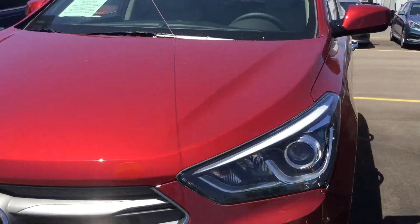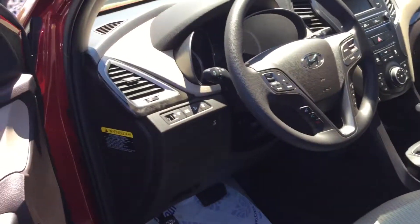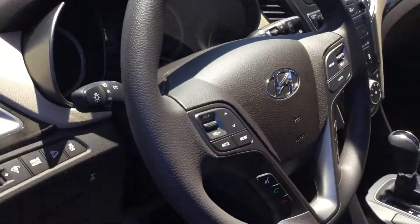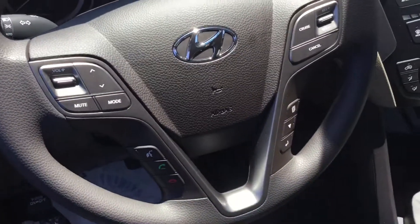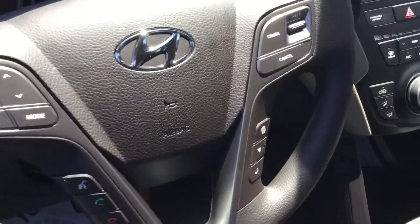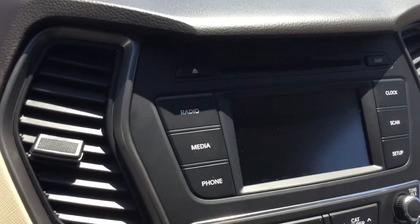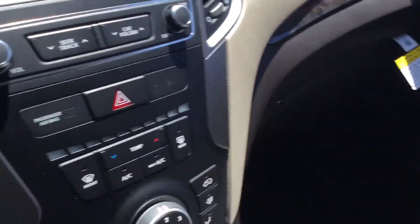Let's take a look inside. It's got steering wheel mounted controls for the radio and for your cell phone, a little Bluetooth and a CD player. As you can see, this is a very spacious vehicle.